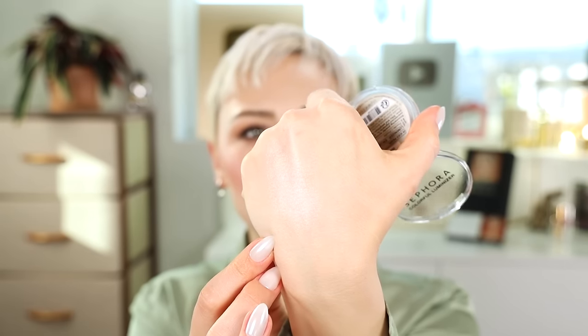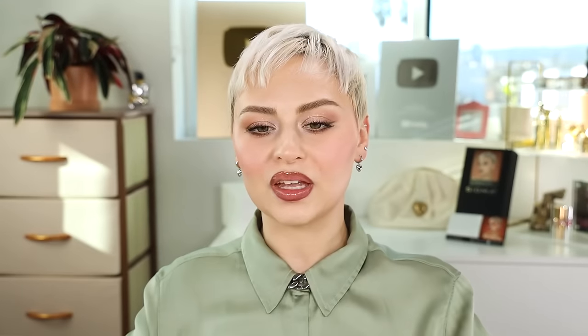The sheen that it creates on the skin is so beautiful and sheer. It really gives you that glow from within. I really love it. It's been kind of my go-to highlighter.